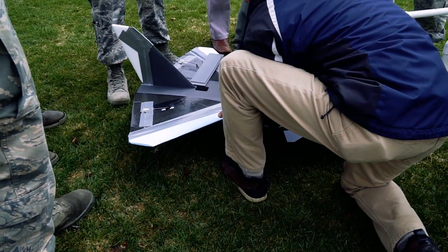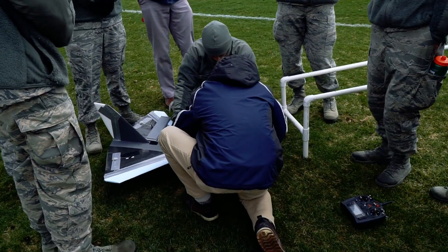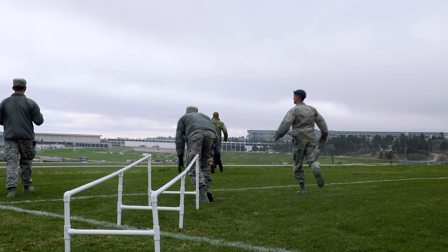We take big risks because we want great return, and we're willing to take those risks to give the cadets the best experience that they are supposed to get at the Air Force Academy, and that is exciting to me.